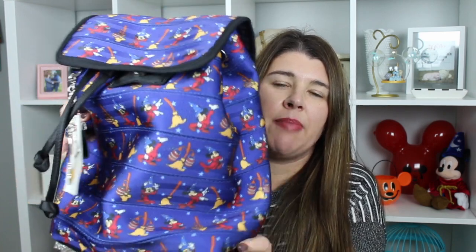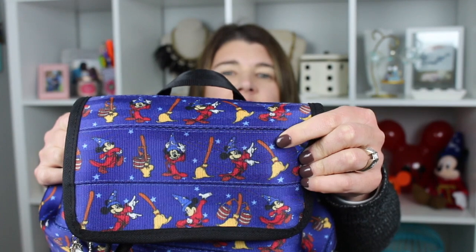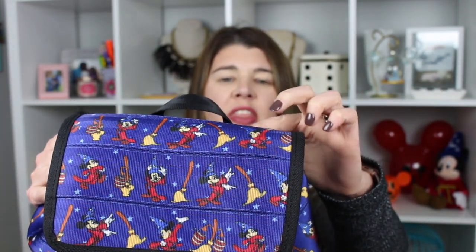He's one of my favorite characters — I have a little Sorcerer Mickey sitting right there. I have a lot of Sorcerer Mickey outfit stuff. This bag is from Shop Harveys and it's part of the Fantasia collection, and it is a backpack. If you're not familiar with Harvey bags, they're made out of seatbelts. So this bag is on the heavier side, but because it's a backpack it's actually not too bad — probably weighs maybe two pounds. It has this beautiful blue with Sorcerer Mickey with the little mop and buckets from Fantasia, and then it has this cute little keychain.